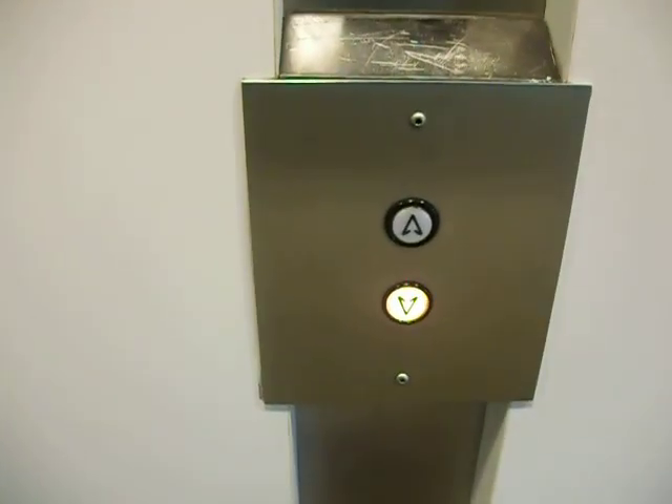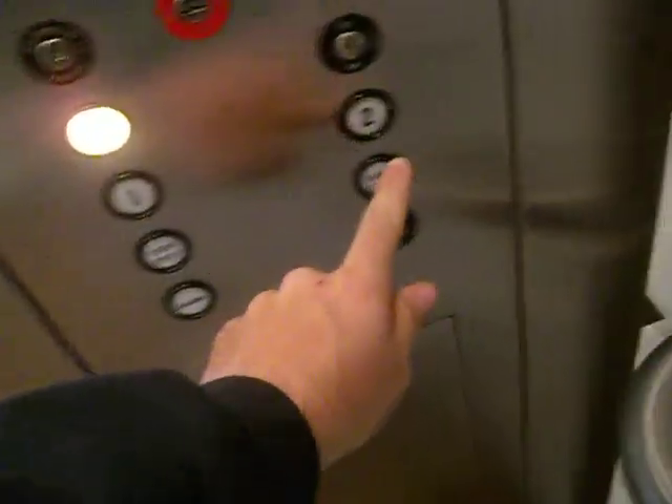Here we come to the elevators at the Triamory Cork Center. It's a Dover. These are the first Dovers I've ever ridden, when I was very little.